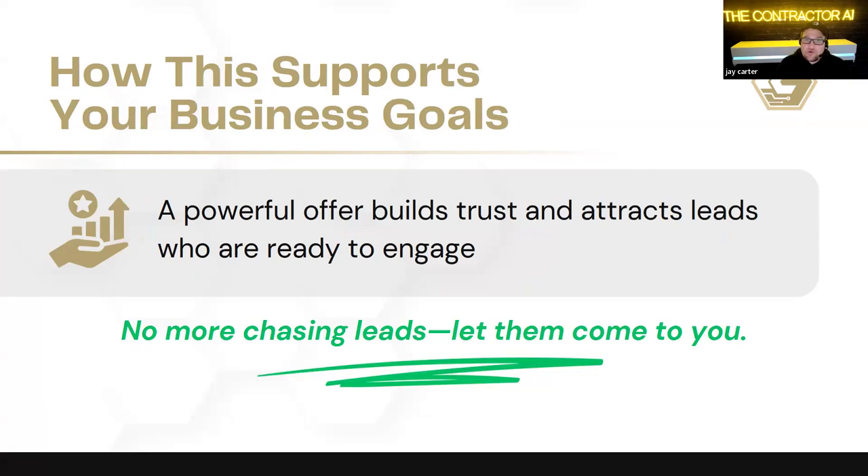How does this support your business goals? A powerful offer builds trust and attracts leads who are ready to engage — no more chasing leads, let them come to you. Salespeople tend to spend a lot of time hustling to make sales, but a good marketing offer actually pulls customers towards you. Companies that really know how to market well have steady, consistent leads — people reaching out to pursue them — versus somebody constantly playing the feast and famine game.